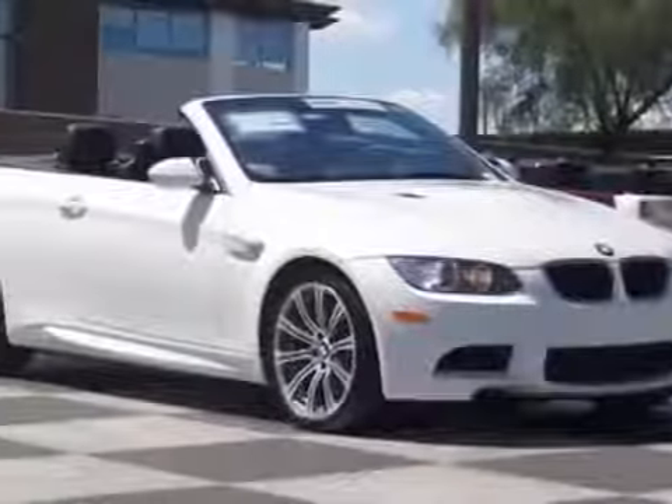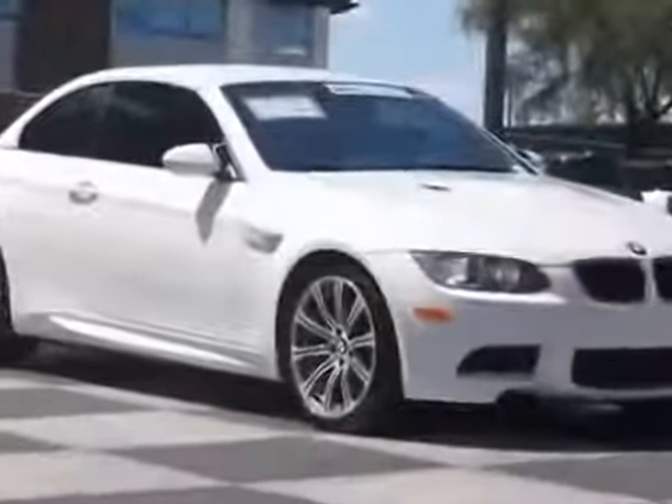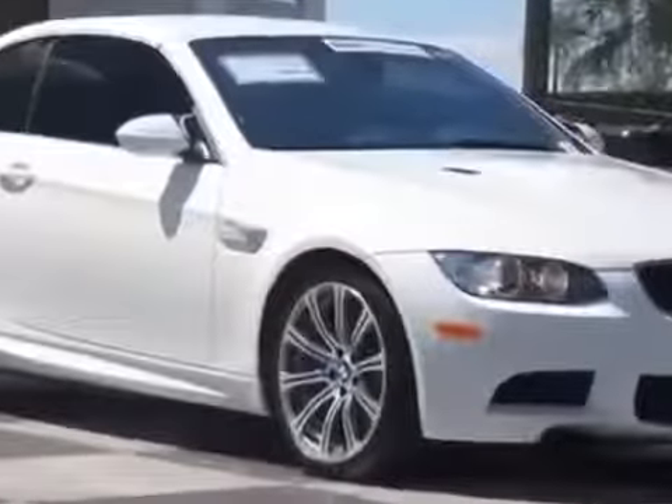Look at this 2011 BMW M3. Carfax has certified this M3 as having one owner. This M3 has just under 48,000 miles. For your protection, a service contract is available.